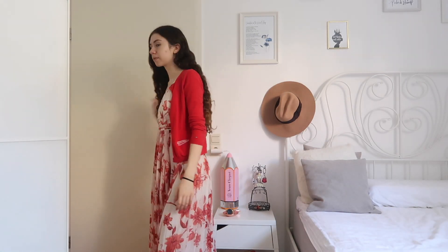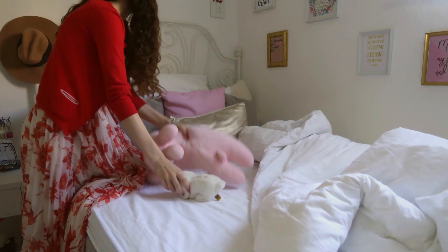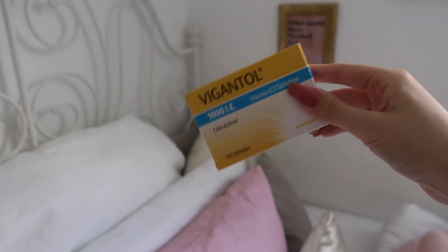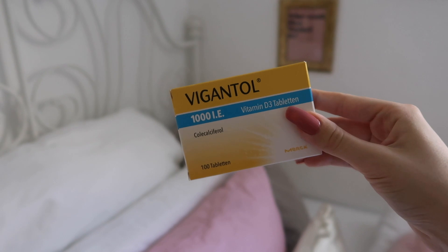Once I'm back in my room I make my bed, because let's face it I'm still tempted to go and lie back into it and we don't want to waste away the entire day. Then I take my vitamin D pills because I have a little vitamin D deficiency, and during quarantine it's especially important to get your vitamin D dose.